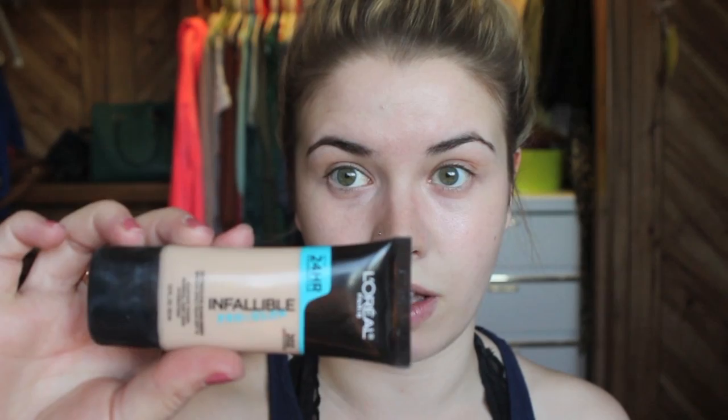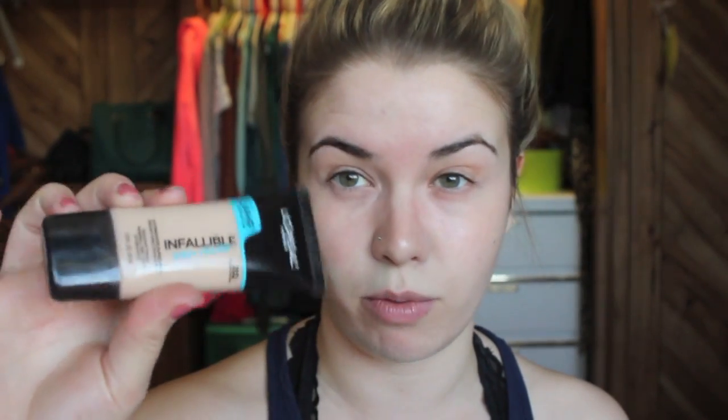Next I'm going to go in with the Infallible Pro Glow from L'Oreal. This is another new product I just picked up. I've used it a couple times and so far I really like the finish of it. I get oily around my forehead and nose, so I was a little nervous to try something glowy, but it's worked out pretty well so far. The shade is 202, and it's a pretty close match for me right now — I'm really pale.